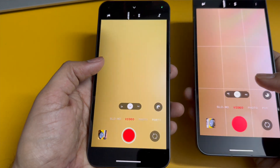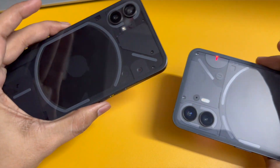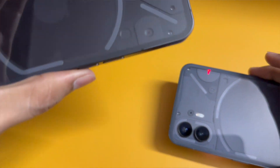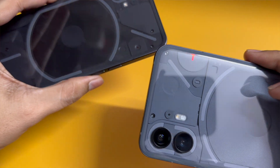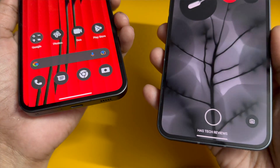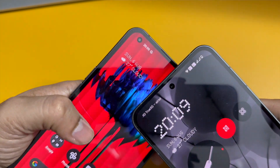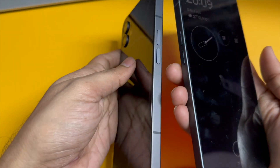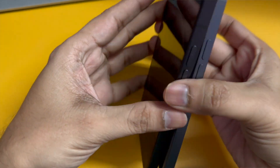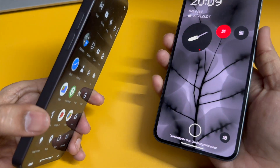There are also many small changes in Nothing Phone 2. For example, the video recording indicator, which was a circle in Nothing Phone 1, is now a small blinking horizontal line. The black bezels around the screen are reduced compared to Nothing Phone 1, and the camera is now centered rather than in the left corner as it was before.